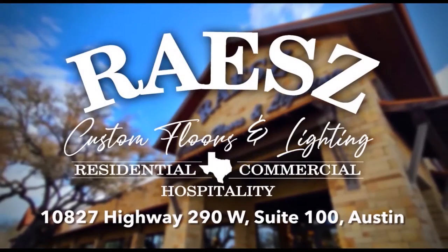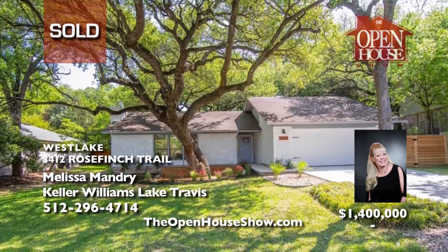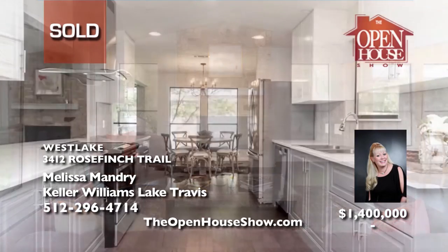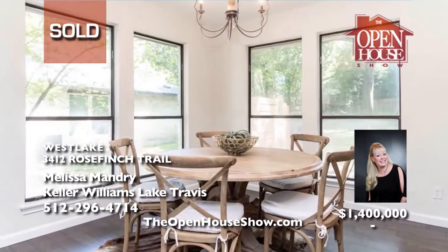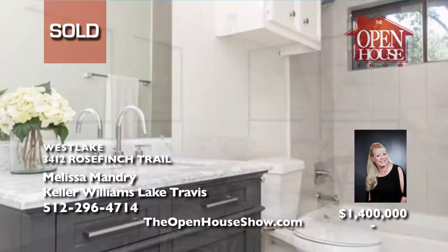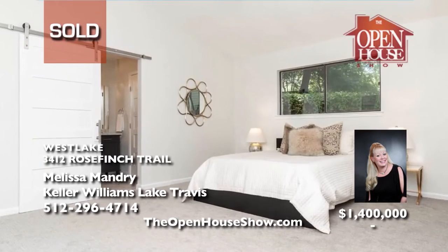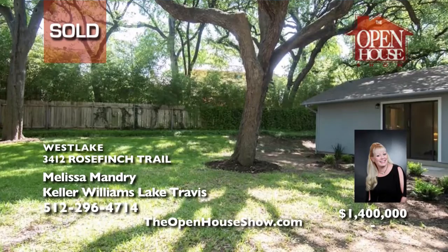Melissa Mandry sold this stylish, contemporary, one-story, three-bedroom, two-bathroom home in the heart of Westlake with 1,816 square feet of tasteful, luxurious living space in just a couple days. That was fast. Working with Melissa Mandry to sell your home for top dollar is an enjoyable experience. Melissa takes care of everything: the valuation, photography, and massive marketing. So all you have to do is consider great offers.